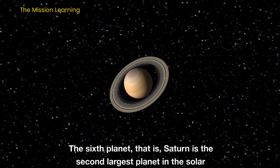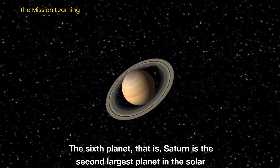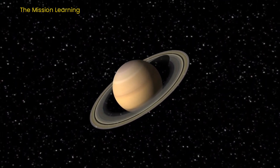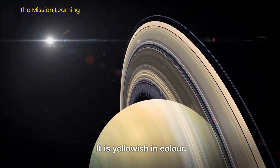The sixth planet, Saturn, is the second largest planet in the solar system. It is yellowish in color.